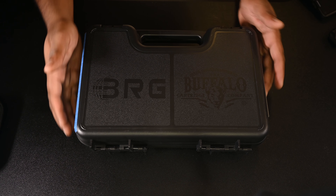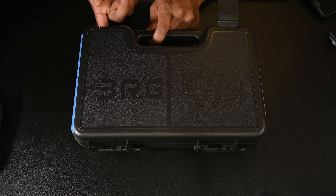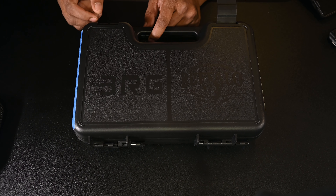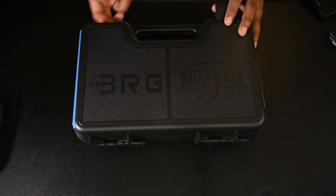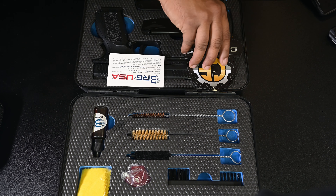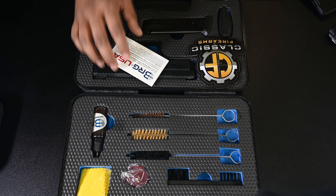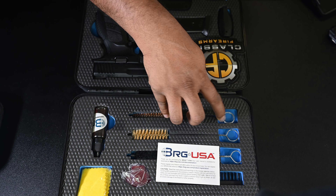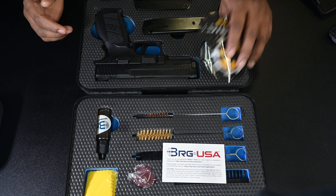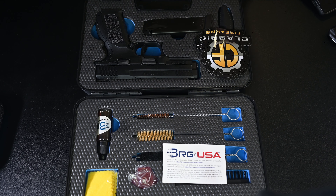Hello and welcome everyone. Today I have a new firearm — the BRG Buffalo. I came across it while going through Classic Firearms. They are really great, and this is not a paid promotion. I do purchase my firearms from them. They are very fast in shipping and very good in customer service, so I always go through their site.